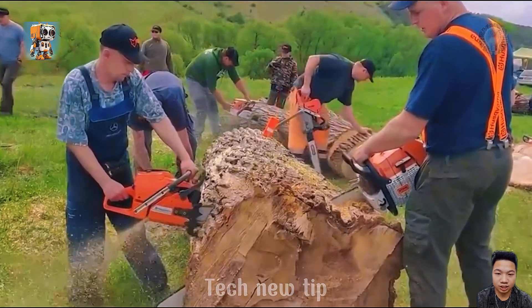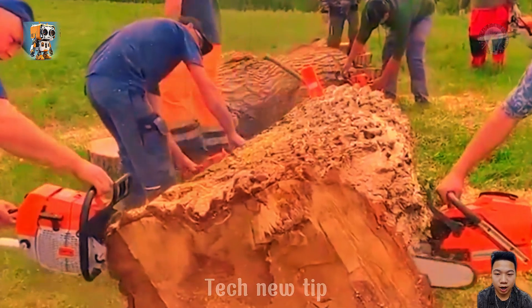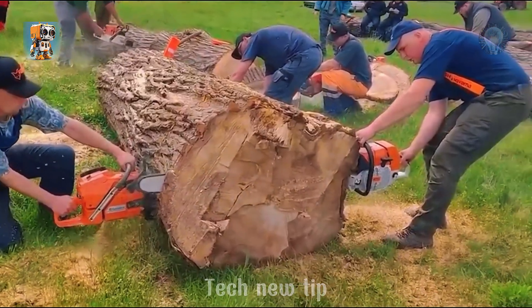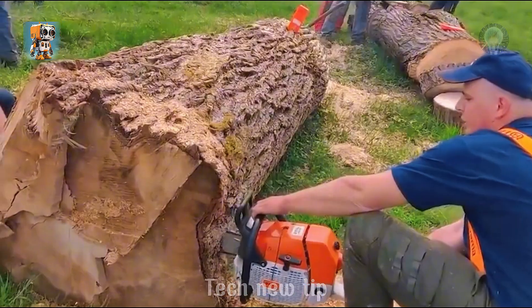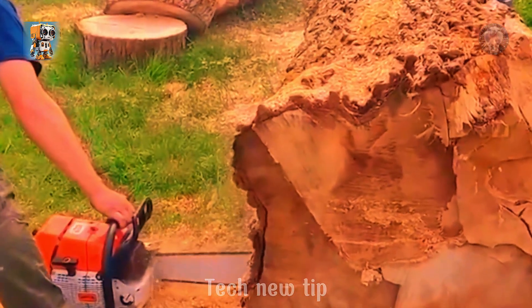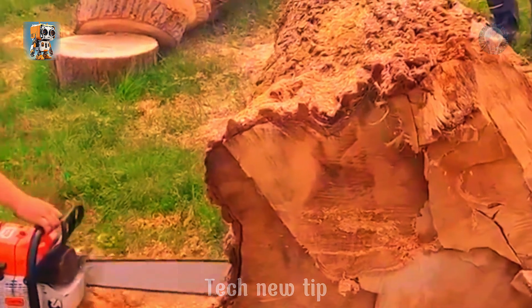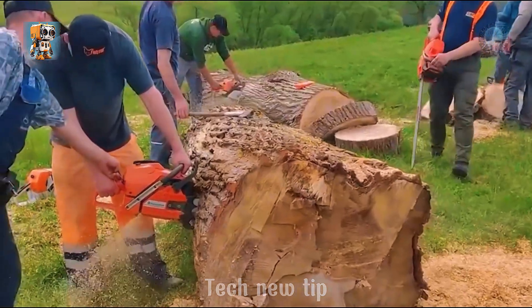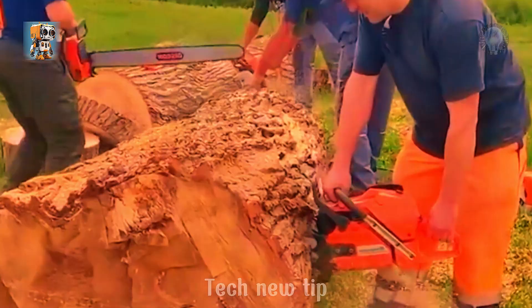In one corner, the MS-880 roars to life, powered by a 121.6 cubic centimeter engine and delivering 6.4 horsepower of precise, unrelenting force. In the other, the Husqvarna 3120 XP — a 118.8 cubic centimeter powerhouse with 6.5 horsepower of sheer cutting aggression — stands ready to dominate.